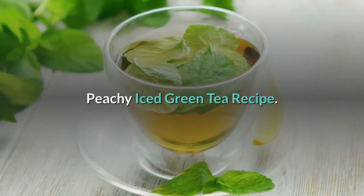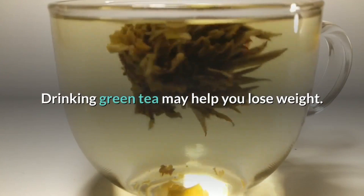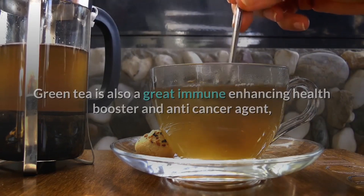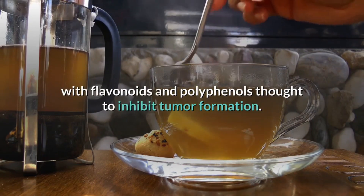Peachy iced green tea recipe. Drinking green tea may help you lose weight. Green tea is also a great immune-enhancing health booster and anti-cancer agent, with flavonoids and polyphenols thought to inhibit tumor formation.